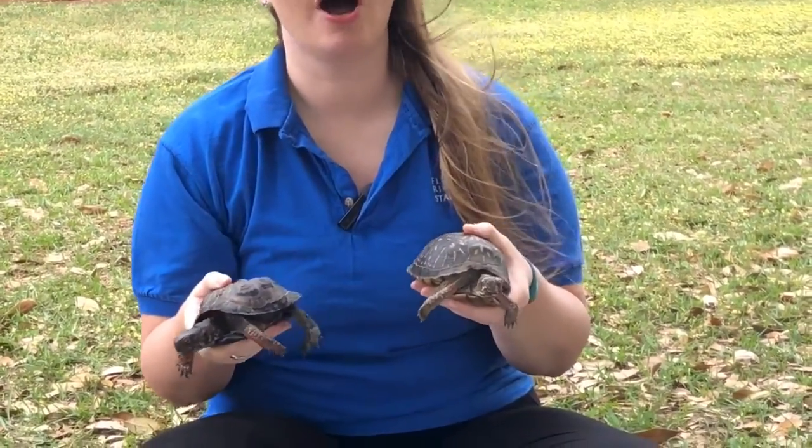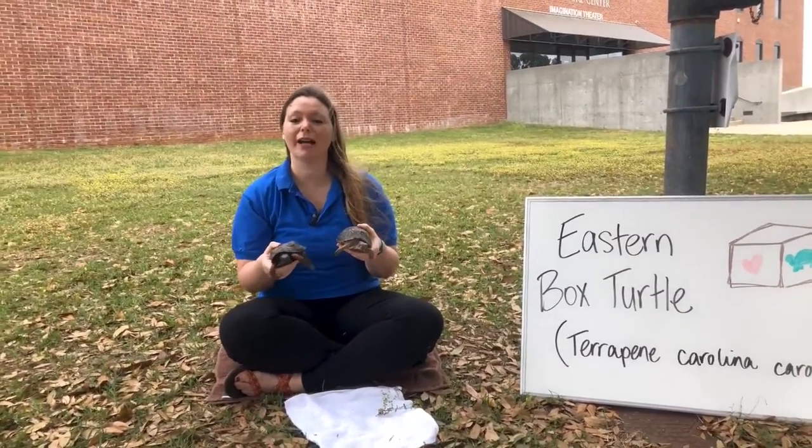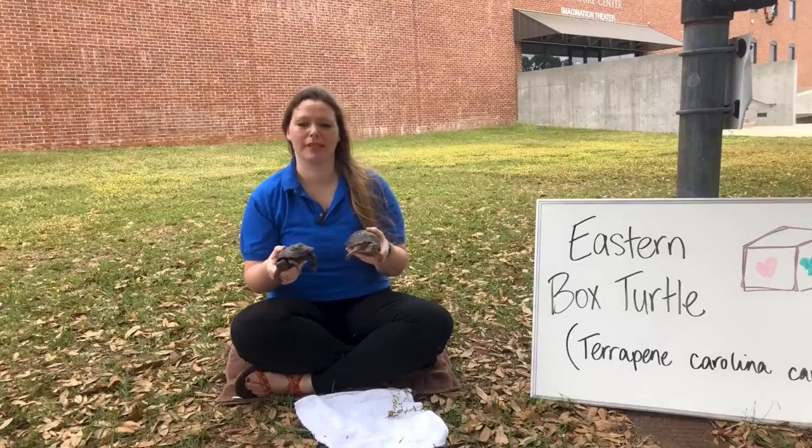Box turtles are omnivores, which means that they like to eat both meat and plants. So in the wild they will eat a variety of things — different grasses and flowers and fruits, but also some insects and worms as well.